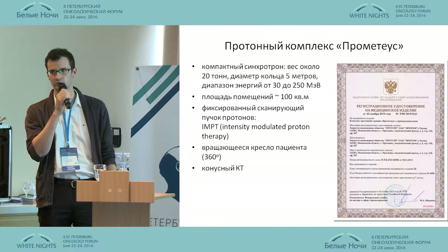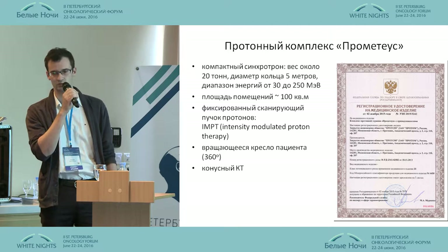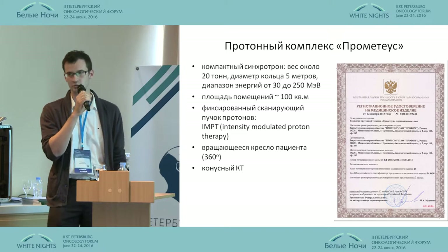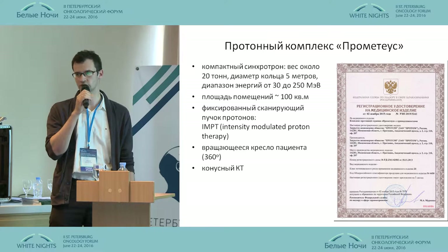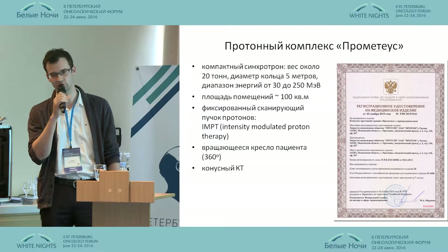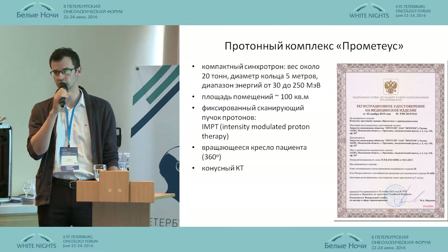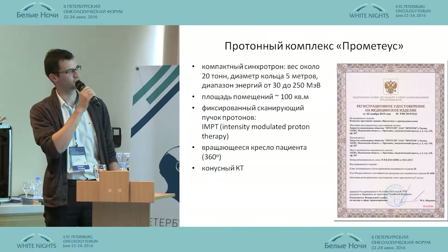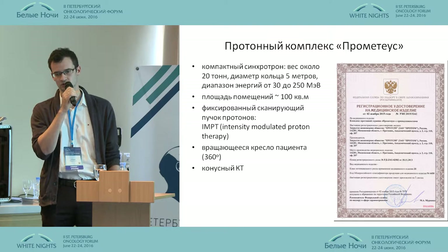This is one of the most compact units and solutions. A synchrotron with diameter about five meters, weight 20 tons, and a general area of premises where it could be used of 100 square meters. It features a fixed scanning beam of protons — IMPT — which allows intensity-modulated proton therapy. And instead of a gantry, there is a rotating armchair.